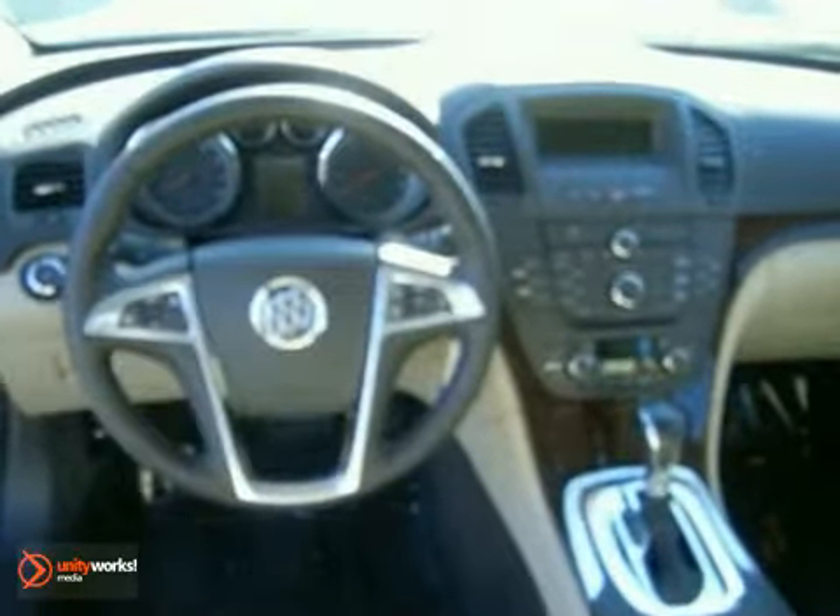This CXL model comes with heated leather seats, sunroof, alloy wheels, power windows and locks, CD player and more.